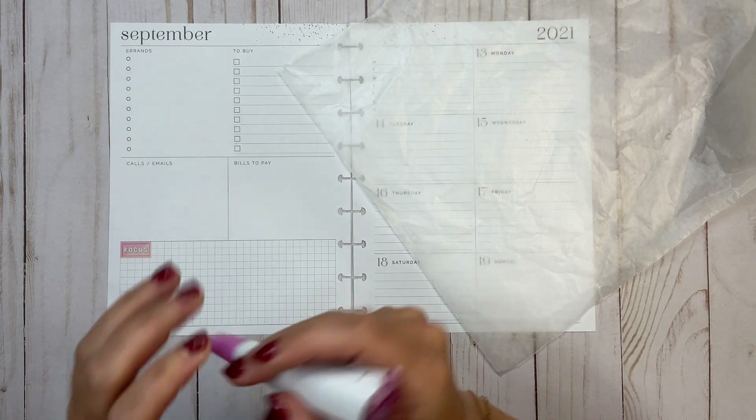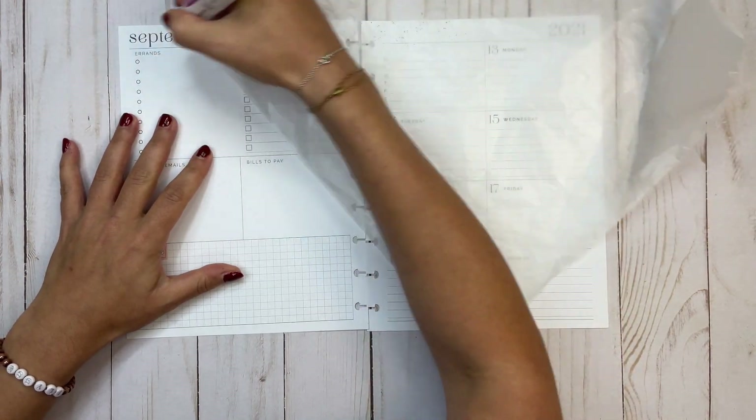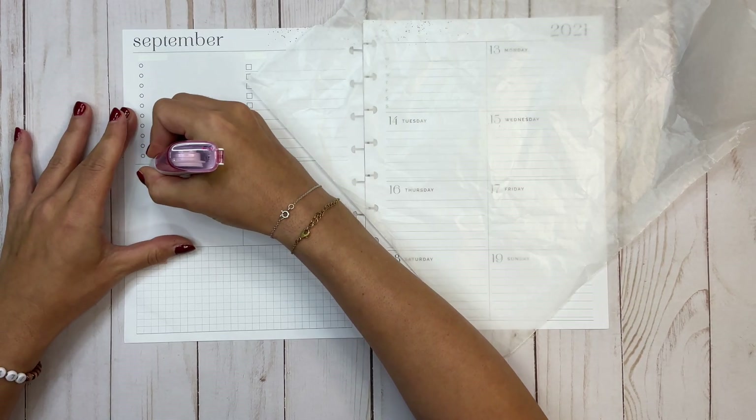I have a little bit of wax paper here, but first up, as usual, I'm going to take my Paper Mate Dry Line Ultra and cover up these headings.